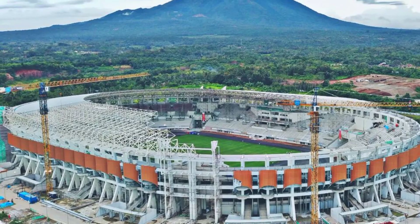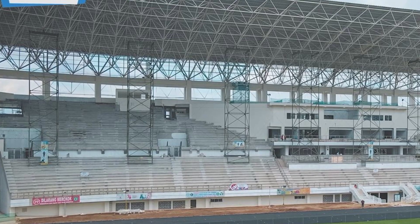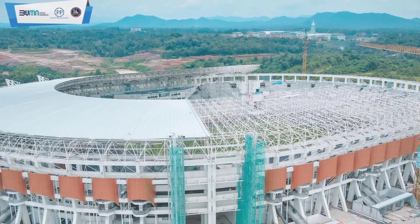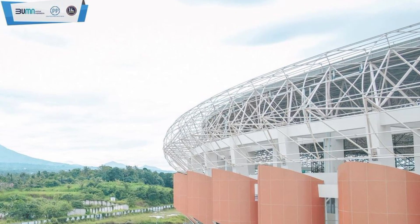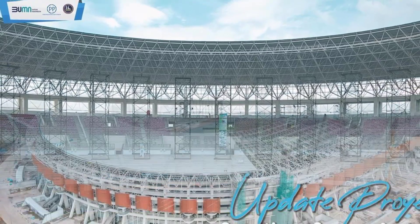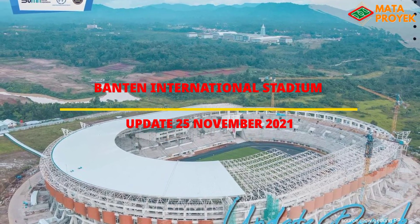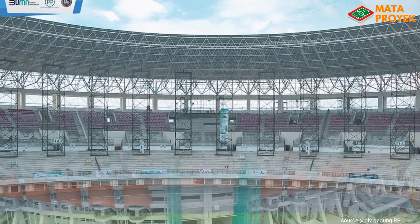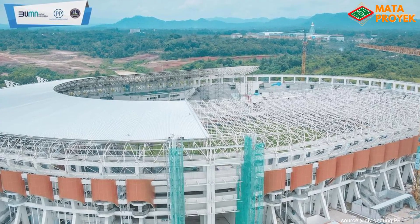Video ini dipersembahkan oleh RILA. Assalamualaikum teman-teman, pada kesempatan kali ini kita akan mengupdate pembangunan Banten International Stadium. Memasuki tanggal 25 November ini, progres pembangunan Banten International Stadium masih terus berlangsung. Saat ini progres pembangunan telah mencapai 89,3%.